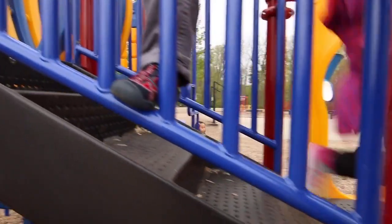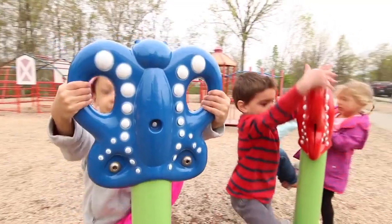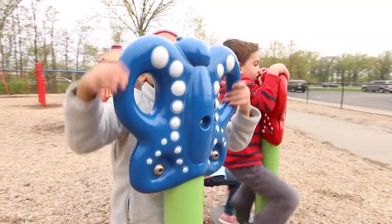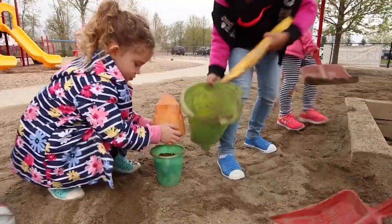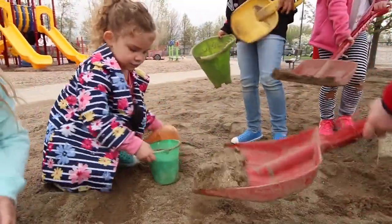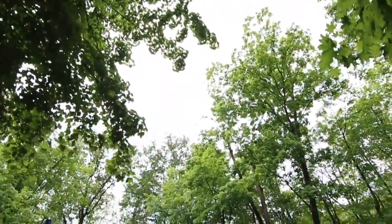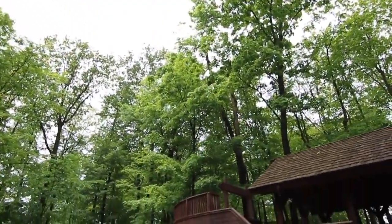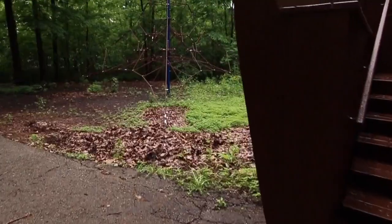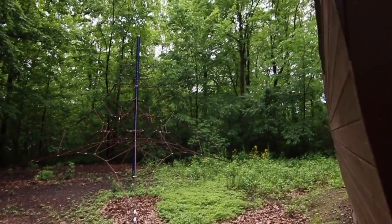Our elementary students enjoy two recesses per day on our fully equipped playground that has a fence completely encircling it as well as the adjacent wooded area. The playground and woods are also monitored by security cameras. The ark is one of our most fun and unique features in the playground area — it's tucked back among the trees and is a favorite spot for imaginative play. There's a huge climbing web right next door which is very popular during recess.